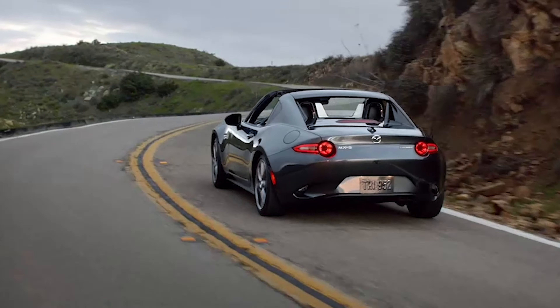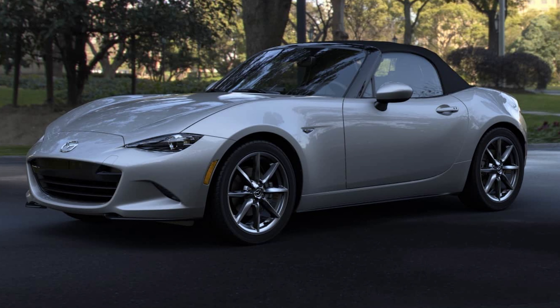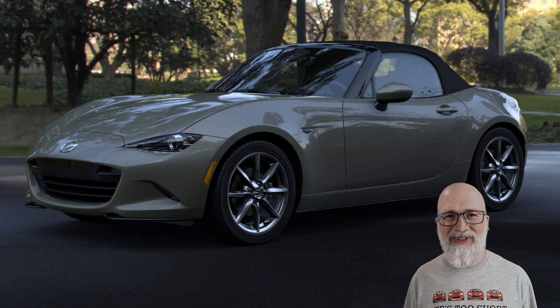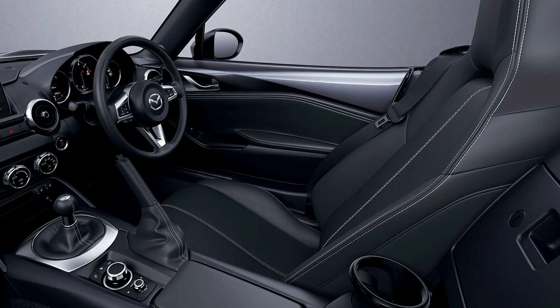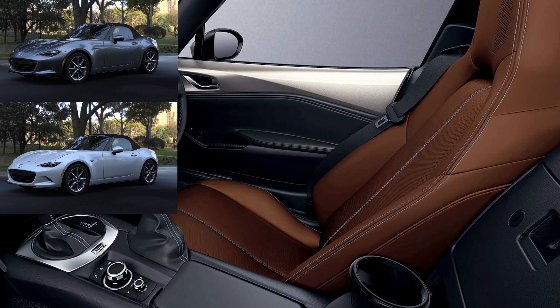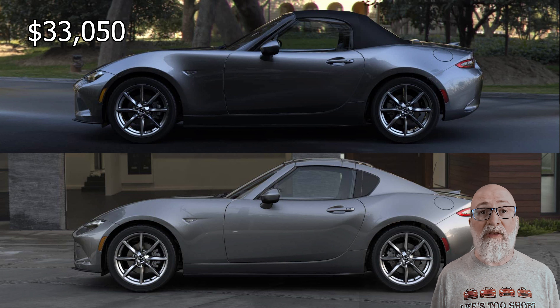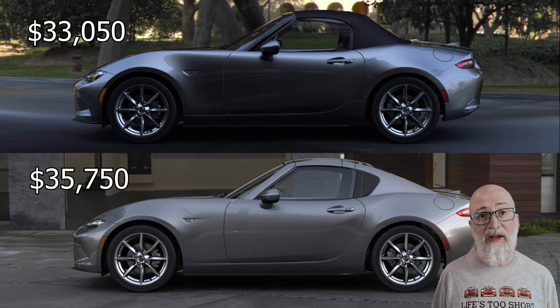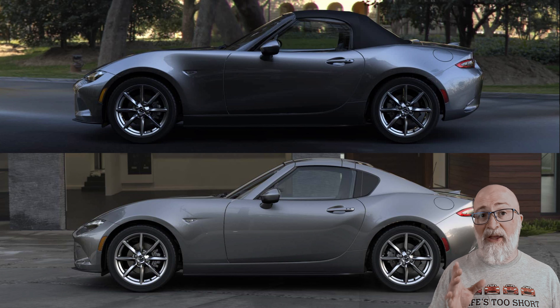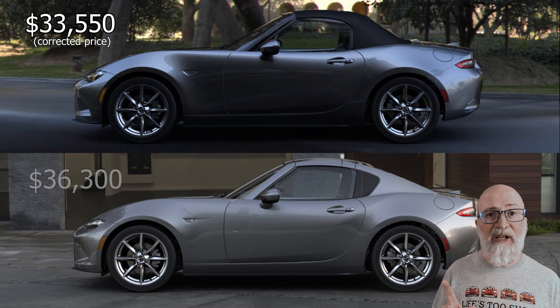The Grand Touring comes in the following colors: Soul Red Crystal Metallic, Jet Black, Machine Gray, Platinum Quartz, Snowflake White, and the absolutely hideous Zircon Sand — it just screams to me that this car needs to be wrapped. The standard interior in a GT is black leather, but with certain colors you can also get the terracotta leather interior, which is available with Machine Gray, Snowflake White, and Platinum Quartz. The GT soft top starts at $33,050 and the GT RF starts at $35,750, both for the manual transmission. The soft top with an automatic starts at $33,500, and the RF with an automatic starts at $36,300.